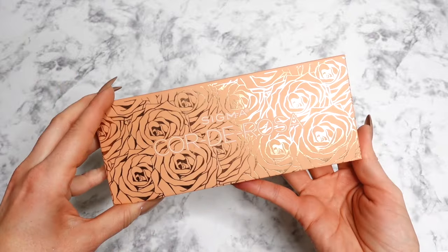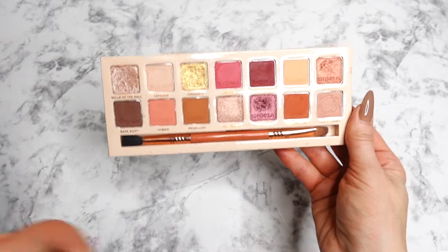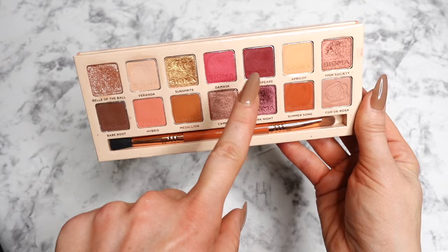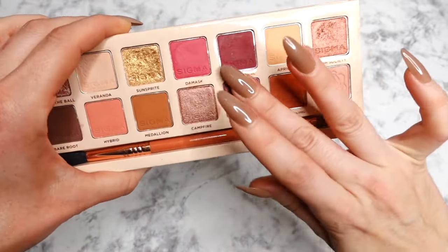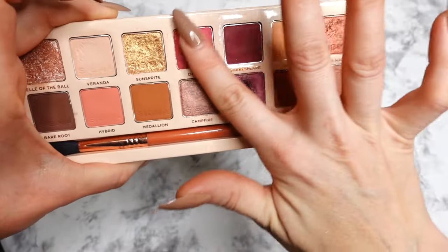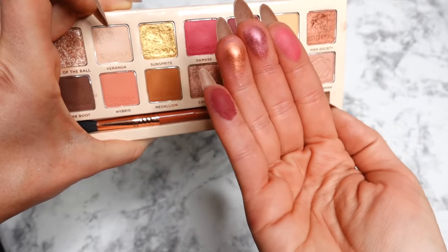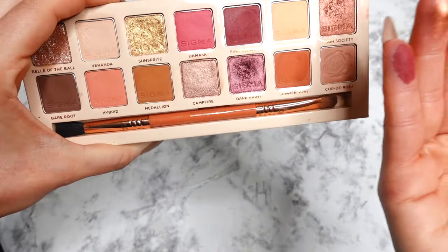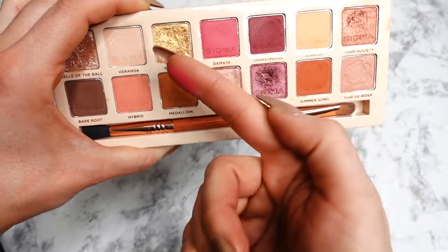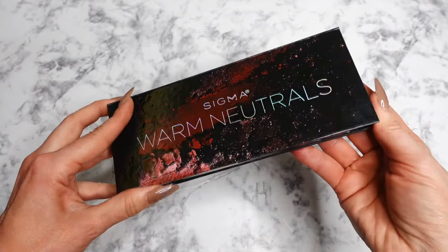Another palette I wanted to mention is Cordy Rosa from Sigma Beauty. It's a little lighter and gives more of a spring vibe, but it has beautiful rosy tones and some beautiful burgundy. These two shimmers would do the job — and look at all four shades swatched together; it would make such a beautiful look. I like using this palette more in spring, but I definitely think of these burgundy, rosy, and gold tones in fall as well.